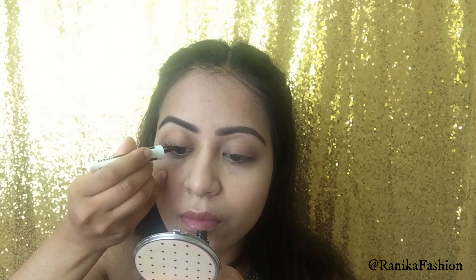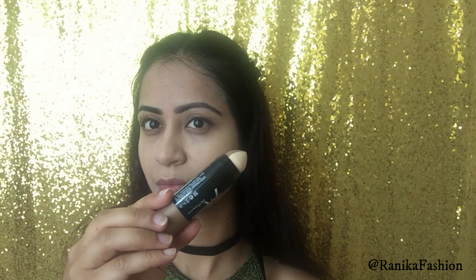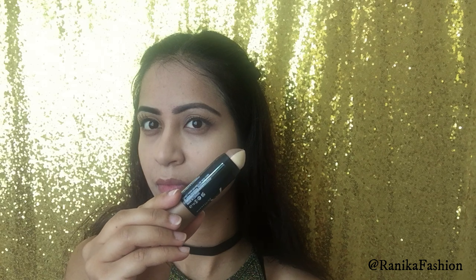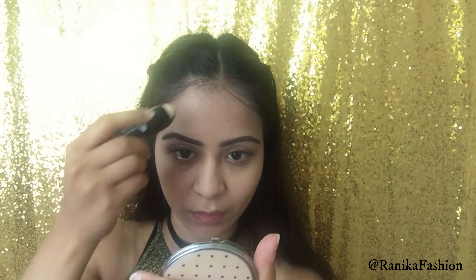I did go ahead and apply my false lashes thereafter. I had my lashes cut to size prior to application just to help reach my eye size and comfort level. To complete the eye, using my matte eyeliner by Maybelline I went ahead and joined the lash extensions line onto the rest of my eyes.